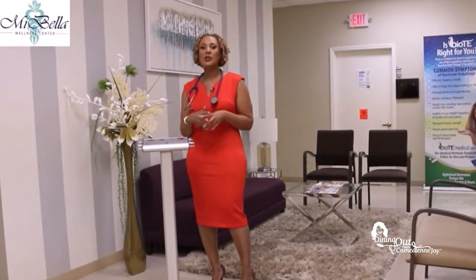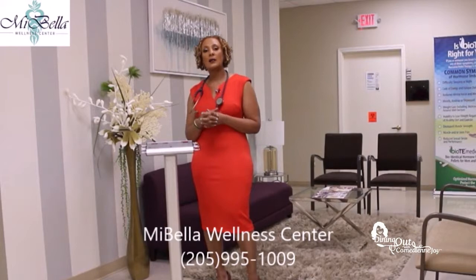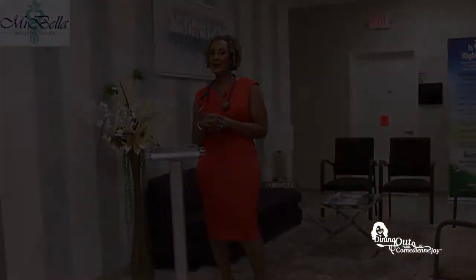Hello ladies, it's that time of year again. Here's my dreaded scale, and I know many of you are not ready to get on there. But I'm Dr. Mia, and I want to help you reach your goals for the summer. Come in to MiBella Wellness Center so that I can write an individualized weight loss plan for you and get those lipo B12 injections so you have the energy and the increase in your metabolism. Please give us a call today at MiBella Wellness Center: 205-995-1009.